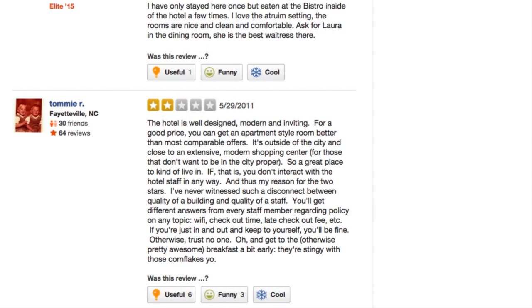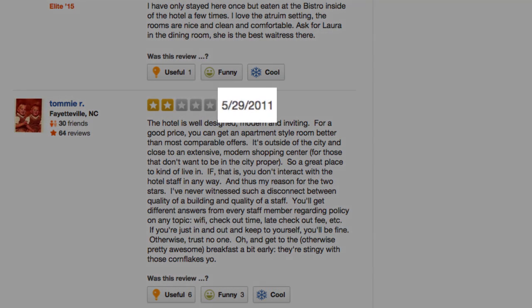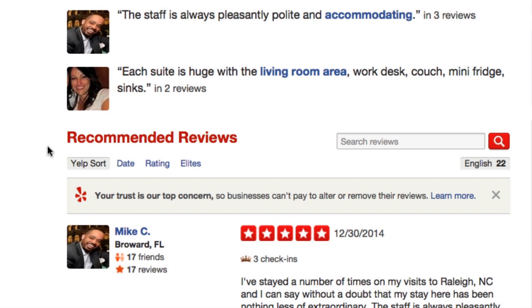When comparing reviews, it's also a good idea to make note of the date that the reviewer posted their comment. A review from a couple years ago with a specific complaint may not be relevant anymore. Round out your search by making sure you're looking at recent reviews as well.